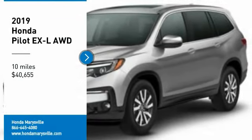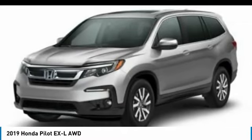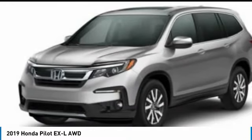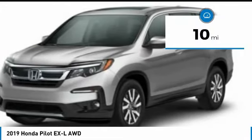Make a great choice today with the 2019 Pilot — optimal utility, indulgent interior, powerful performer. You'll be ready for almost anything in the Honda Pilot, priced below $45,000. This vehicle has less than 100 miles.